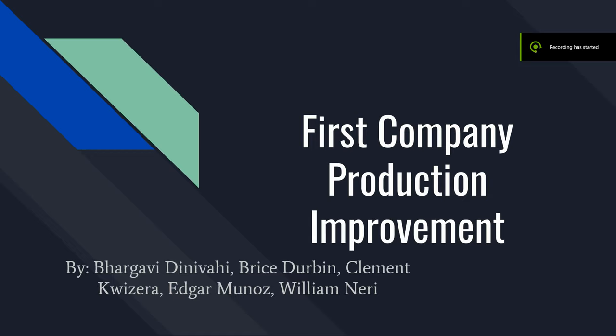I just want to introduce everyone to start off. I'm Vargavy and we have in the group Bryce, Clement, Edgar, and William, and we decided to go with FirstCo HVAC production for our senior capstone project.